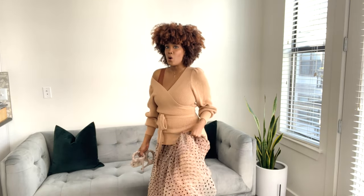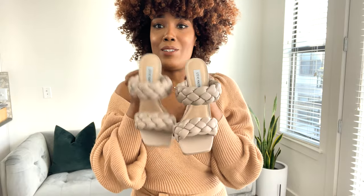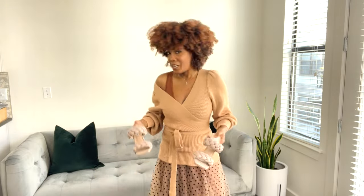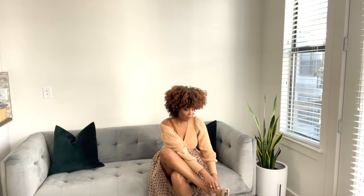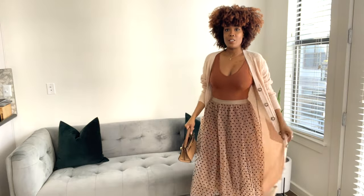This look is just a simple wrap sweater with the polka dot tulle skirt. I have on an Abercrombie bodysuit in brown — these are lovely, I love them. And I was just going to style this with some braided heels; these are Steve Madden and they're very fun. What do you guys think — wrap sweater or just a plain sweater?